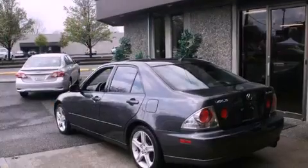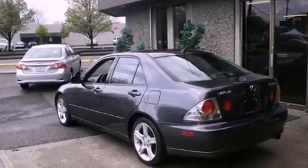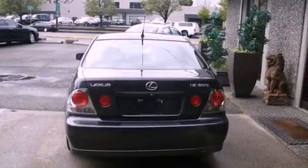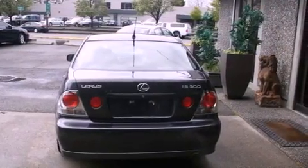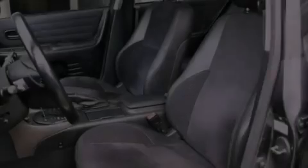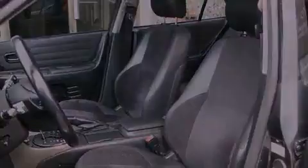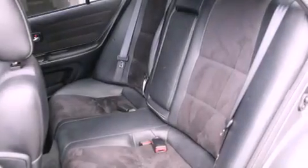Features include alloy wheels, cruise control, full-power accessories, a CD player, a leather-wrapped steering wheel, a full-size spare tire, tinted glass, a traction control system, a rear window defroster, and a sunroof that enables you to fill the cabin with fresh air at the push of a button.